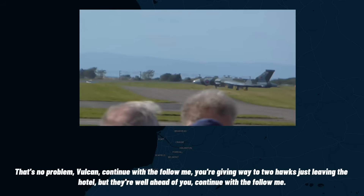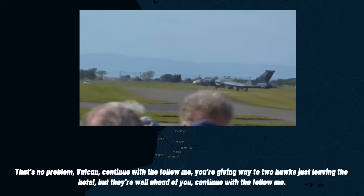You're giving way to two hawks just leaving the hotel, but they're well ahead — continue with the follow me. Following the follow me, Falcon. Thank you, welcome, thank you.